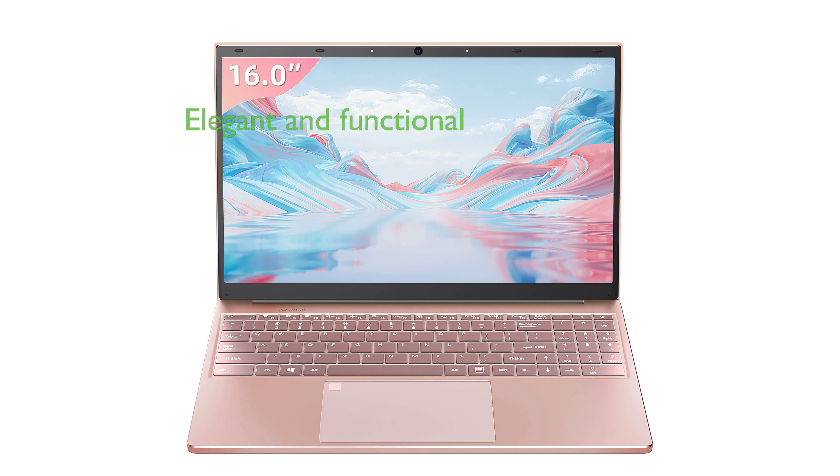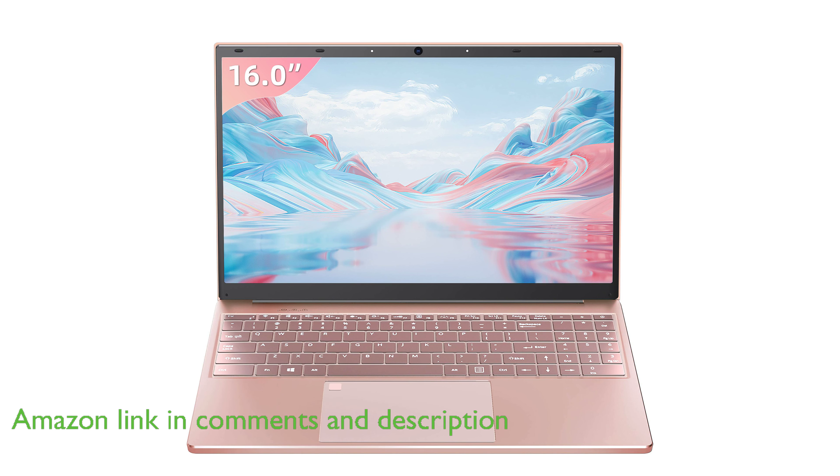The rose gold laptop N5105 16-inch is a unique blend of elegance and functionality, with its stunning rose gold exterior and lightweight design that combines style and performance.